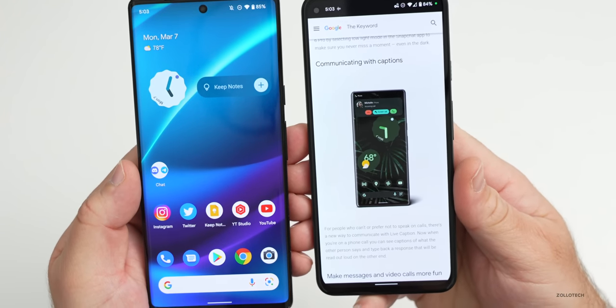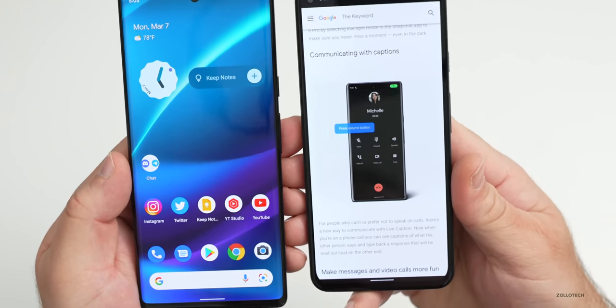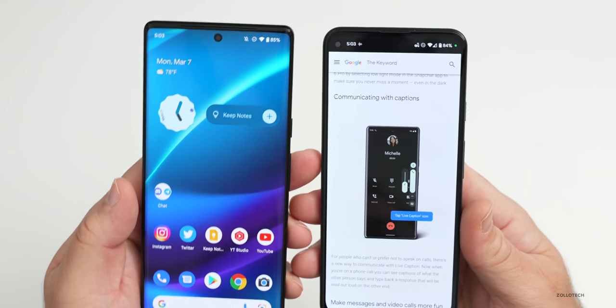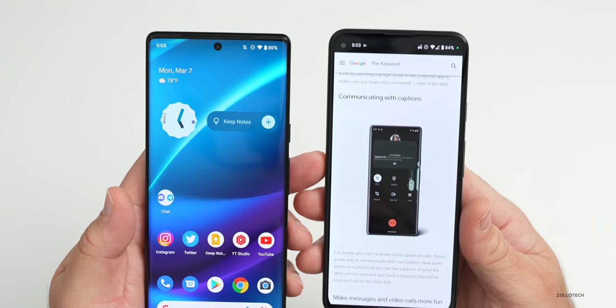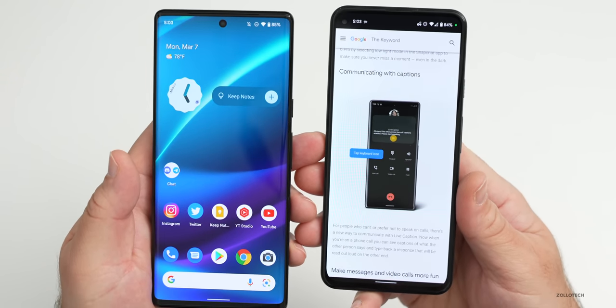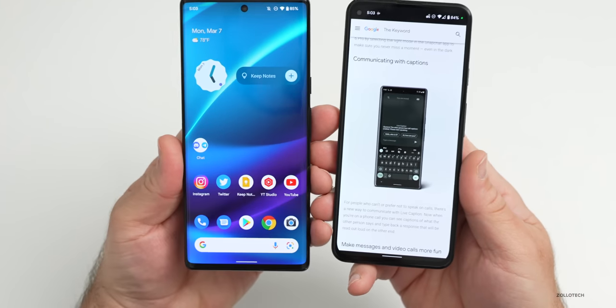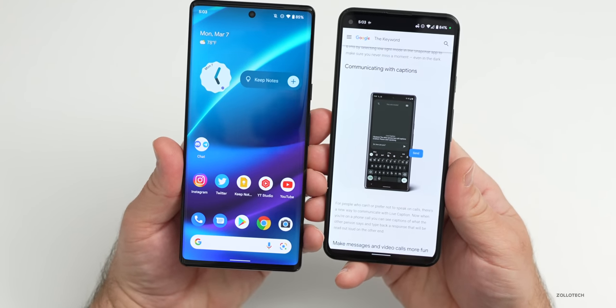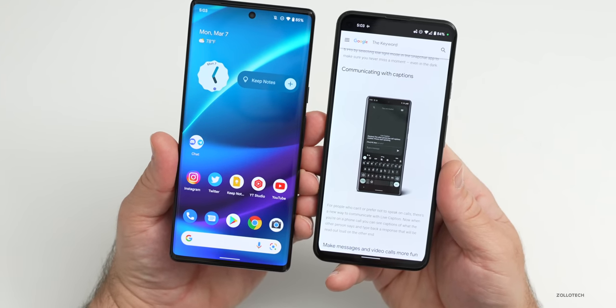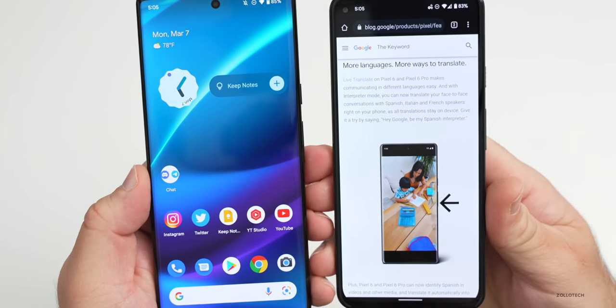There's also the option to Communicate with Captions — a great idea for people who can't or prefer not to speak on calls. It gives you a way to communicate using text, where it will actually read your captions back to the other person. It will interpret what they're saying and show you a caption, and you can text back and it will read that back to the person you're speaking to. I think that's a great addition.